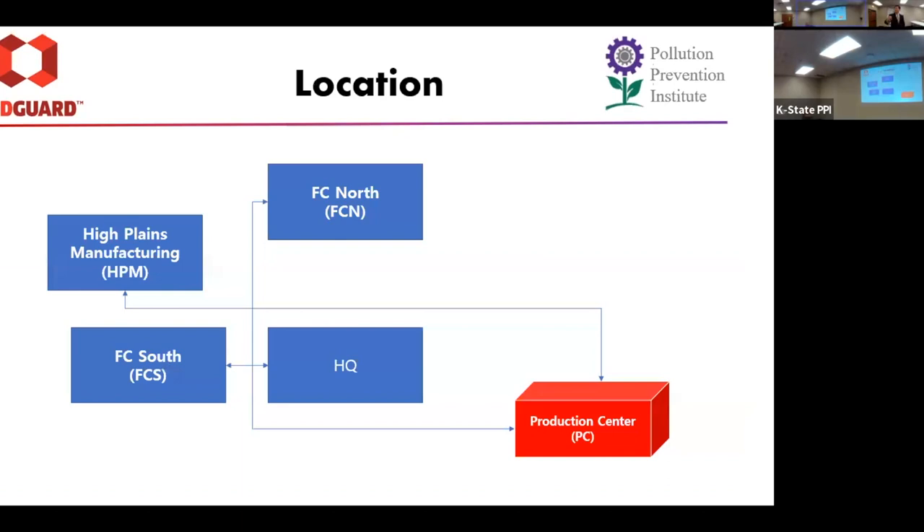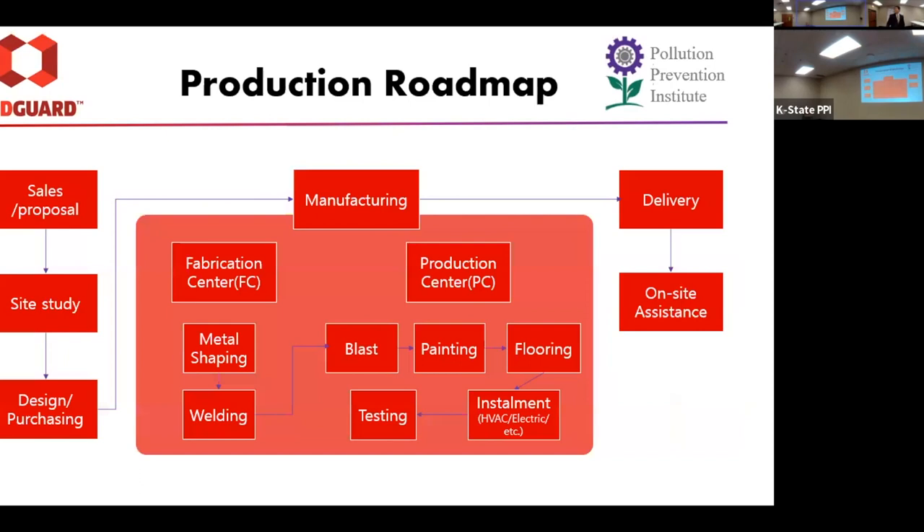So that's what their buildings are. There are a total of five locations in the Wichita area, and they have many different locations throughout the state. I was mainly stationed at the production center, and I worked with FC North, which is fabrication north, fabrication south, and high plains manufacturing for the LED and air leak audits.